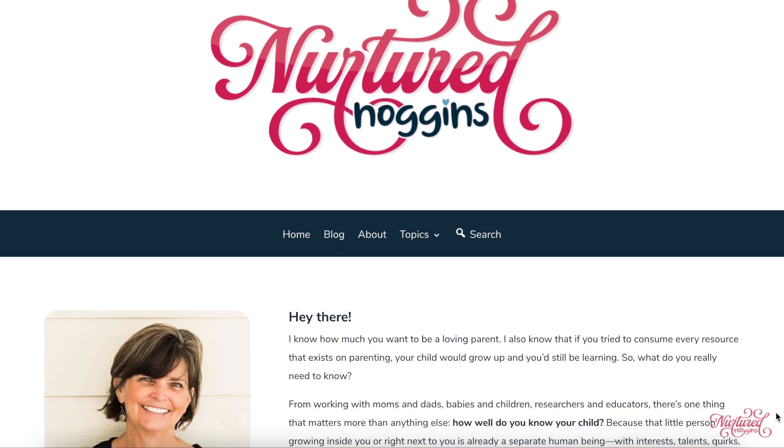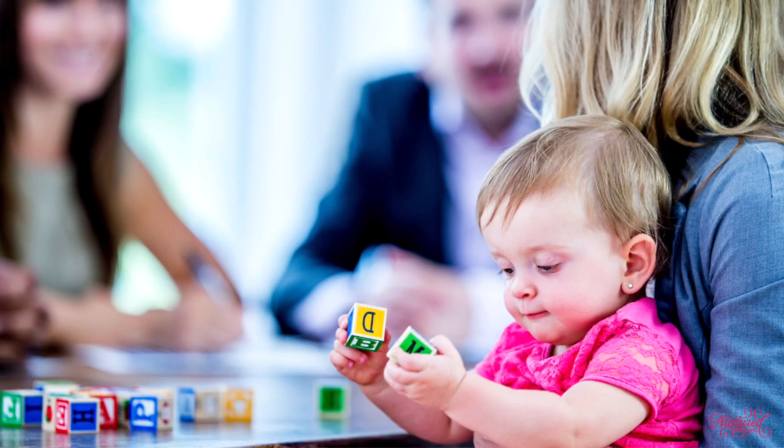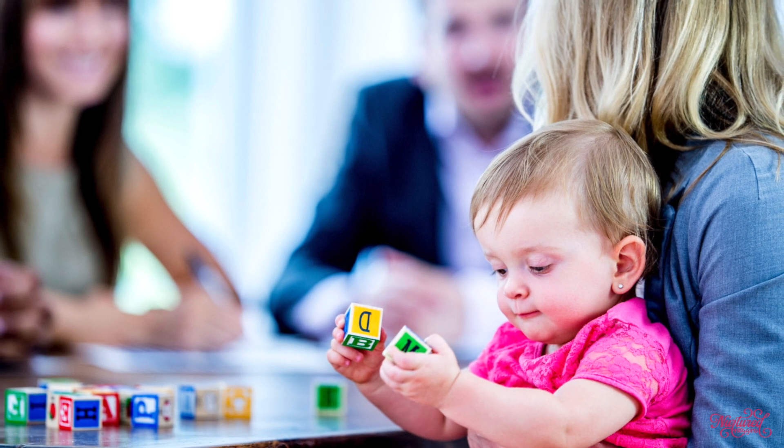We'll talk about all the different ways that children learn as they play with blocks. But first, I want to introduce myself. I'm Ann McKittrick with Nurtured Noggins, and my goal in these Play School videos is to help you understand what's going on developmentally with your child as you play with them throughout your day, whether going to school or staying at home.